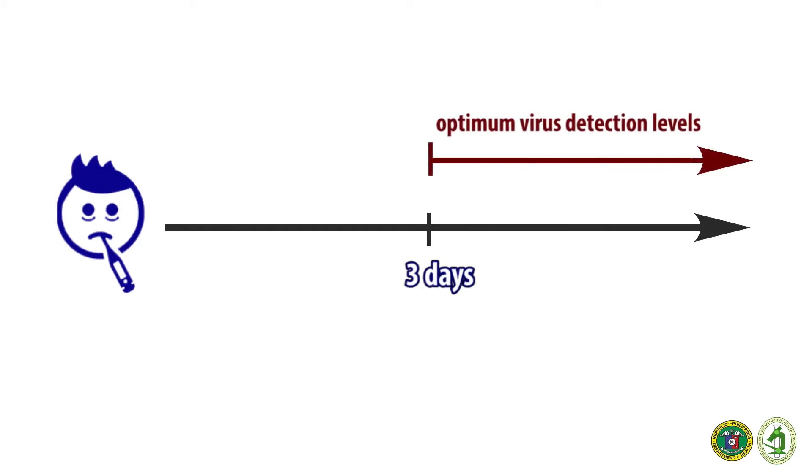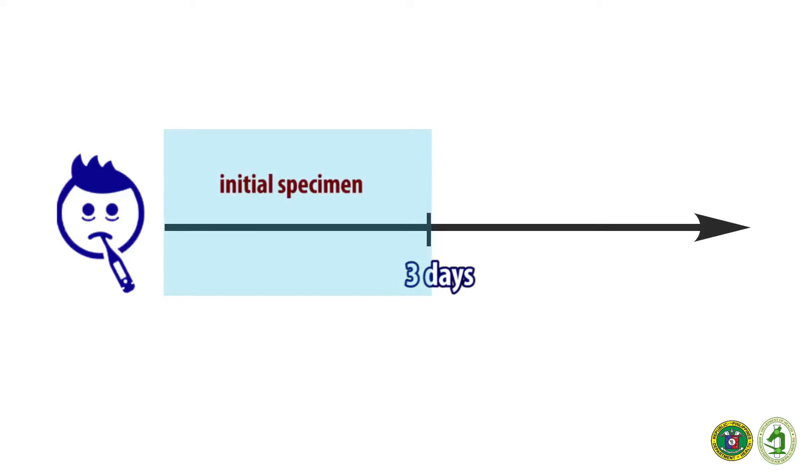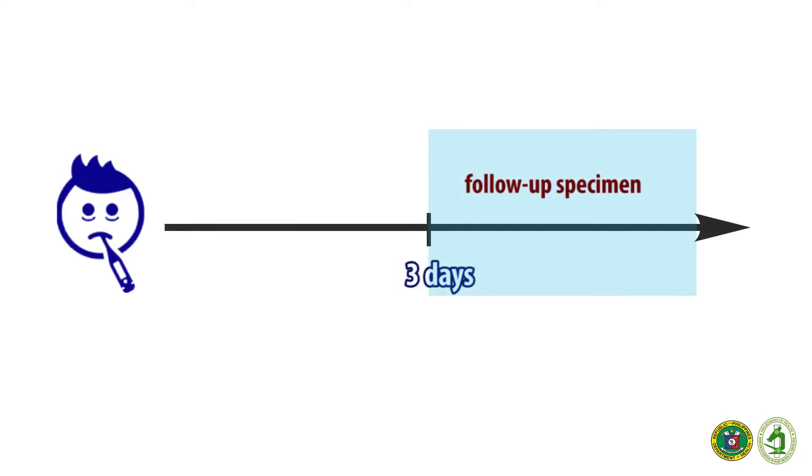However, it may take up to three days after onset of symptoms for the virus to reach detectable levels. If the sample is taken less than three days after onset of symptoms, a follow-up specimen is required to completely rule out Ebola virus disease.